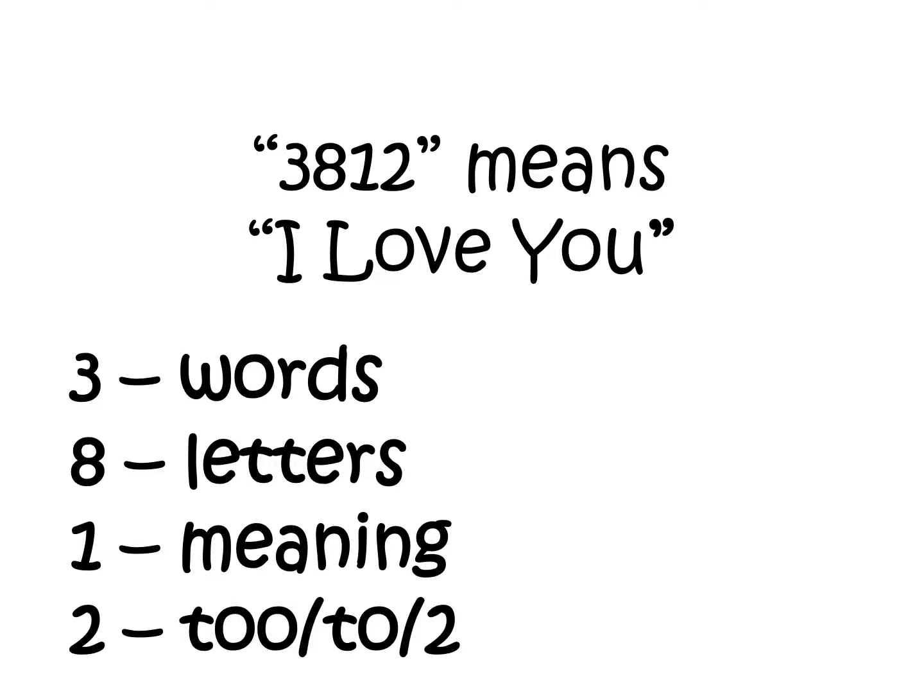381 — it's three words, eight letters, one meaning. That's where the numbers come from.